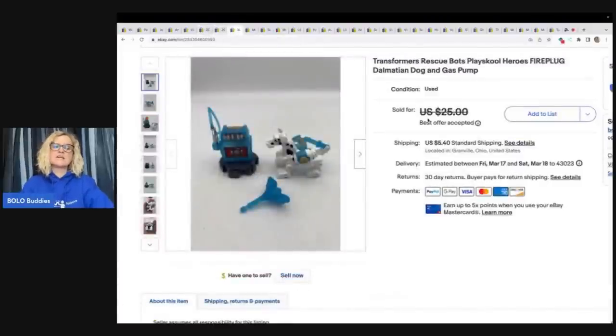The next item is this Transformers Rescue Bots PlaySchool Heroes Fire Plug Dalmatian Dog and Gas Pump. I had to use Google Lens to figure this one out. I paid 25 cents for this at a thrift store in a little toy bundle, and I took a best offer of $15 plus shipping.